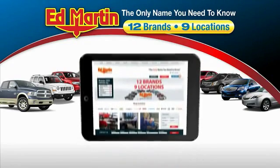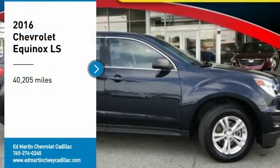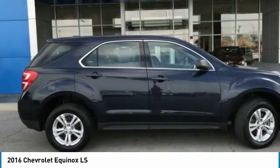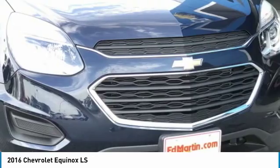Thank you for clicking our video. You can also shop over 4,000 more cars and trucks online at edmartin.com. Make a great choice today with the 2016 Equinox. Fuel efficiency, safety, and value equals the Chevy Equinox.